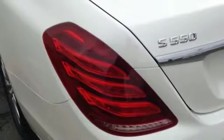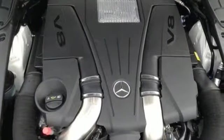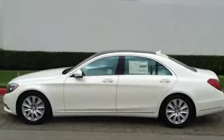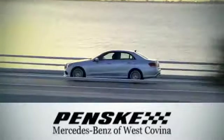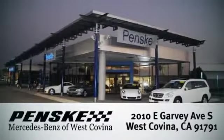Few monikers are as synonymous with luxury and quality as Mercedes. You owe it to yourself to experience this one today. Visit today. We're conveniently located at 2010 East Garvey Avenue South in West Covina, California.